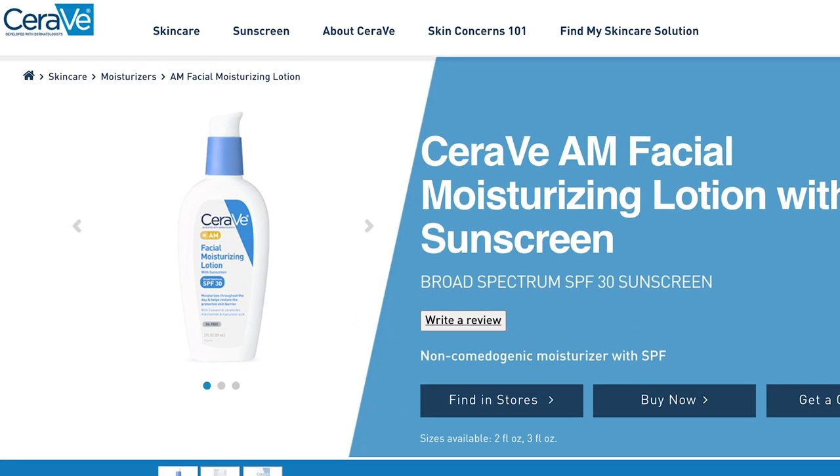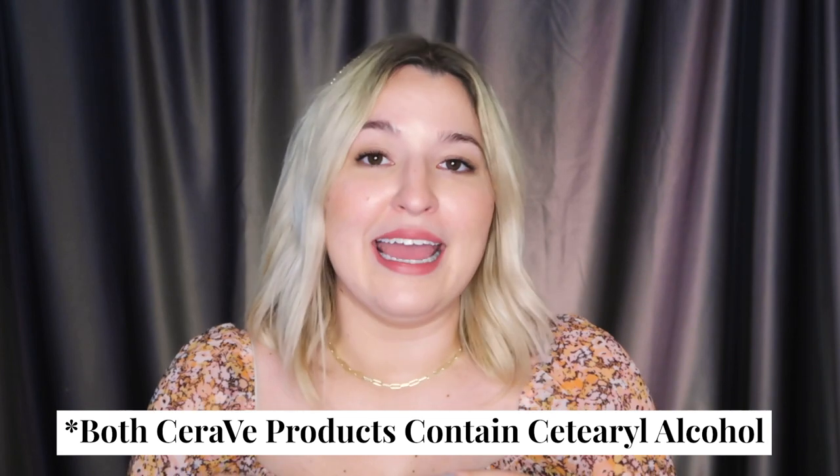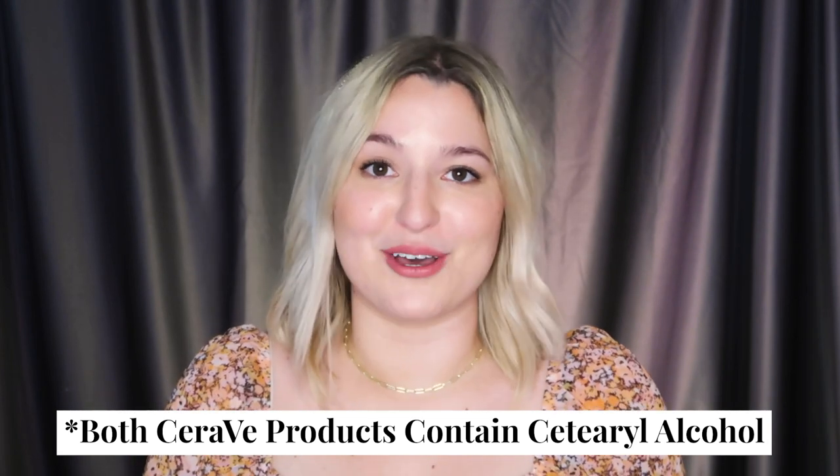Product number six is the CeraVe AM Facial Moisturizing Lotion with SPF 30. It's a moisturizer and sunscreen in one, making it a great two-in-one value — especially if you haven't found a sunscreen that works for you yet. Both CeraVe products do contain cetyl alcohol, which is technically a fatty alcohol. Depending on the checker you use, it may flag as an error. In my research, I haven't found sufficient evidence that it definitively causes malassezia yeast growth; however, if you're extremely sensitive, you may want to avoid it. I've been using it safely with no issues for a long time.